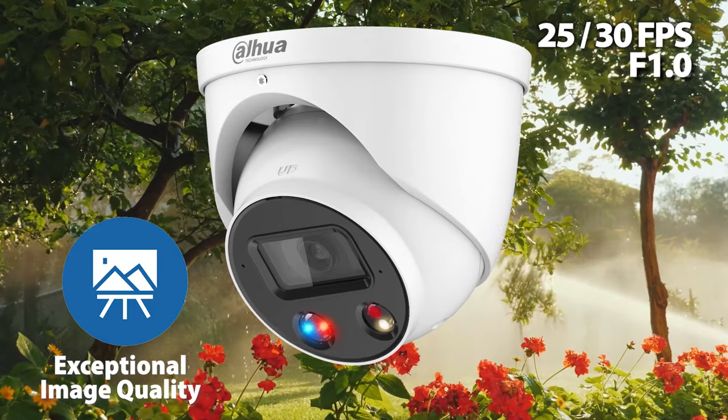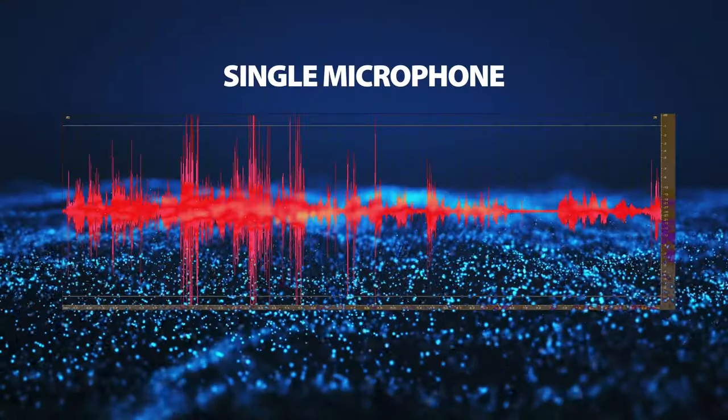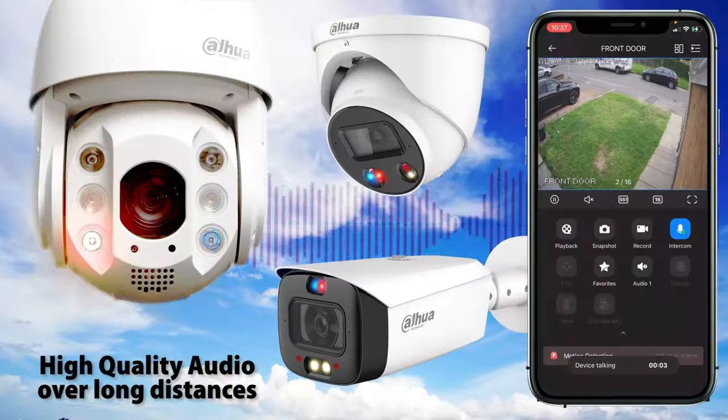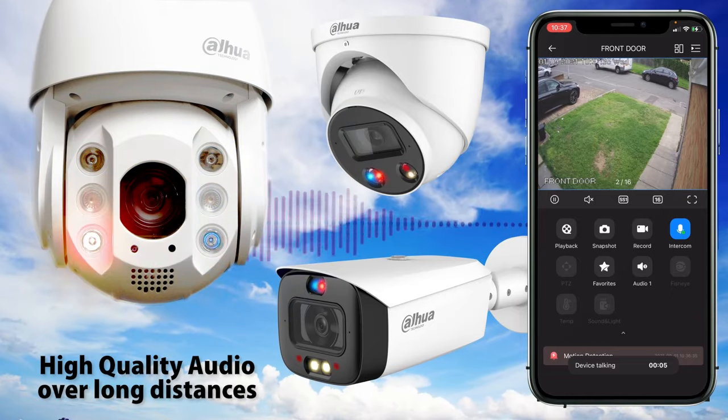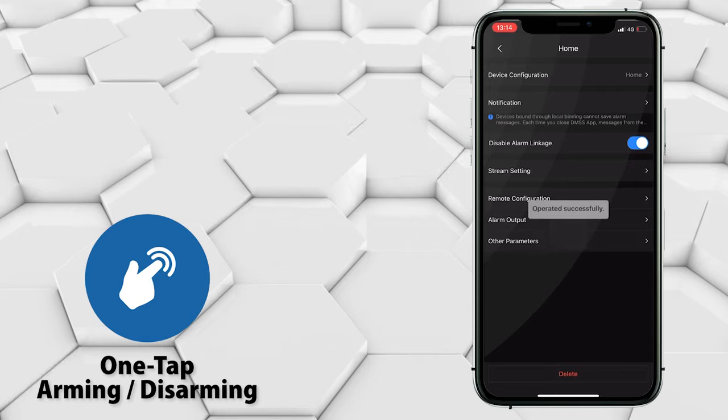In addition to new technologies such as dual smart illumination, switching between full color and infrared mode, the cameras also include Dahua voice capture technology, allowing you to achieve a longer pickup distance with reduced noise interference and one-touch disarming for convenient operation.